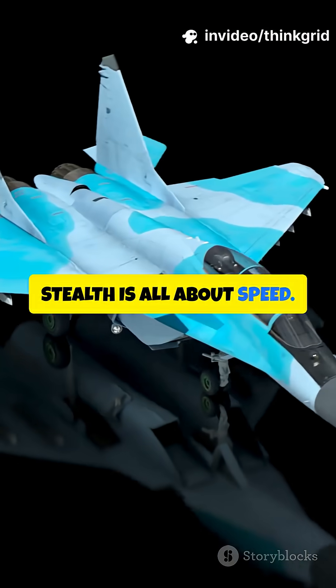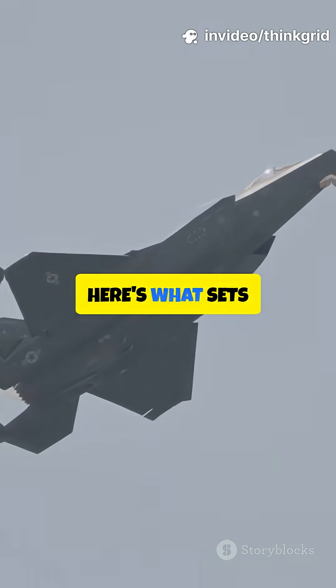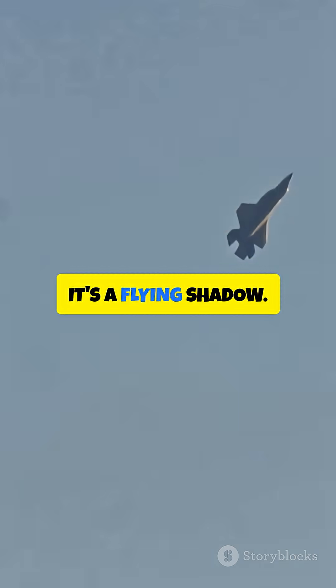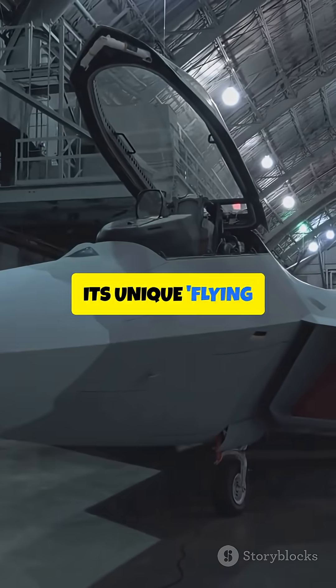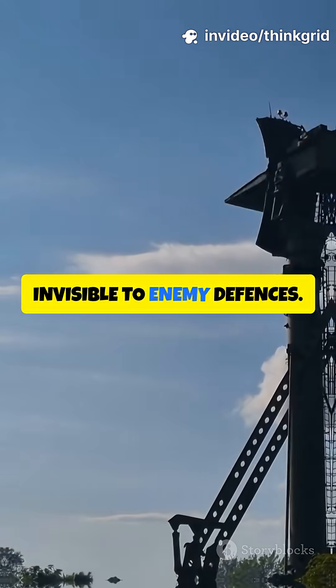Stop thinking stealth is all about speed. For the B-2, it's all about invisibility. Here's what sets it apart. The B-2 Spirit isn't just another bomber — it's a flying shadow. Its unique flying wing design bounces radar waves away, making it almost invisible to enemy defenses.